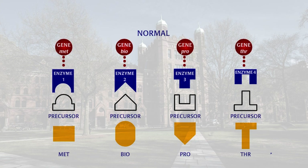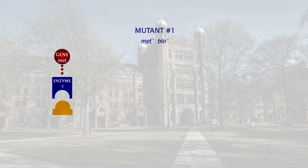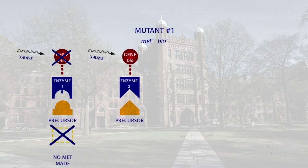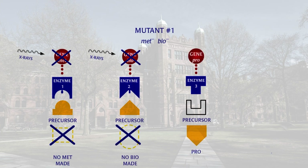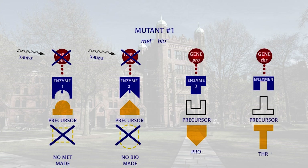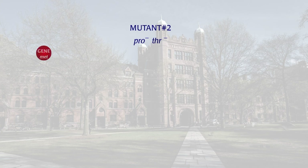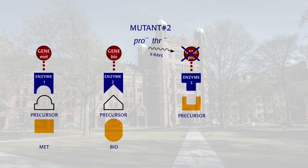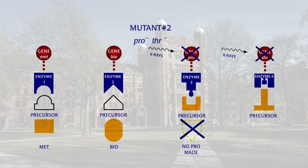The mutant strains were unable to synthesize some of these nutrients. Mutant 1 had two genetic mutations, met-negative and bio-negative, which made it unable to synthesize the amino acid methionine or the vitamin biotin. It was still able to make all the other amino acids and vitamins. Mutant 2 had two genetic mutations, pro-negative and THR-negative, which made it unable to synthesize the amino acids proline or threonine, but could make all the other amino acids and vitamins.